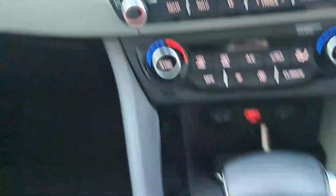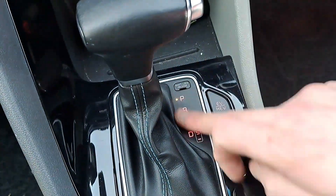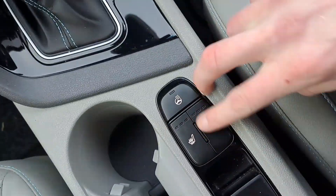Android Auto and Apple CarPlay systems are installed. There is dual climate control, front and rear demisters, a wireless charging pad, two keys, automatic transmission, heated front seats, and a heated steering wheel.